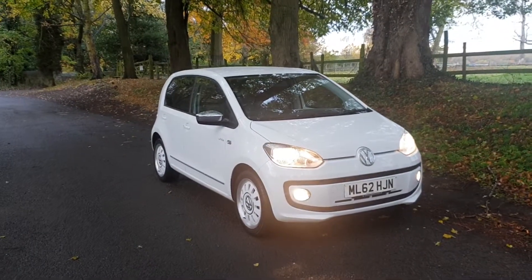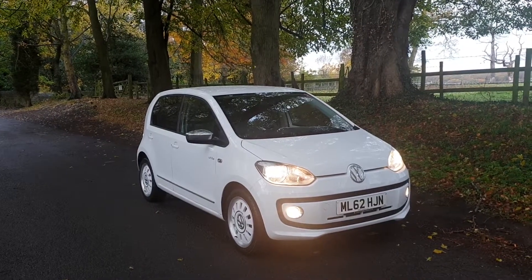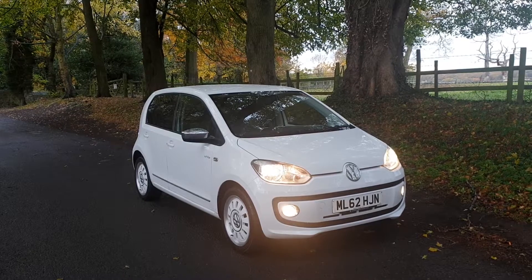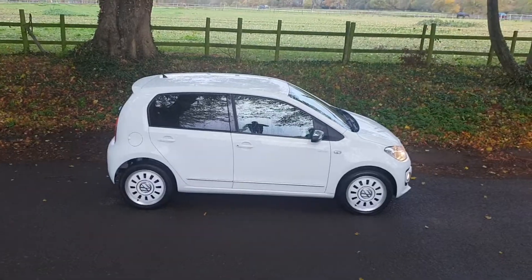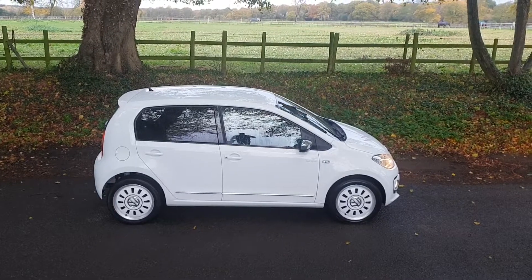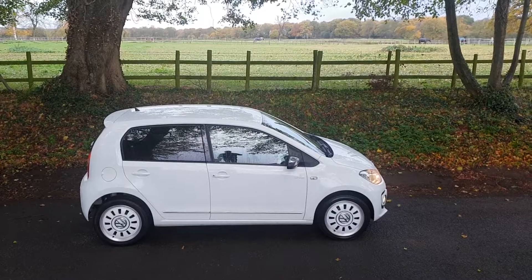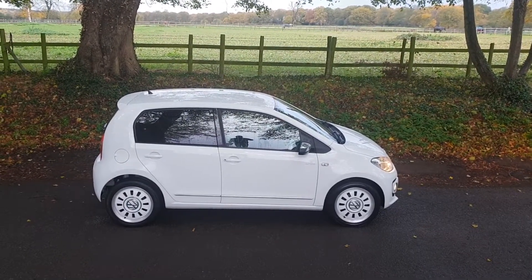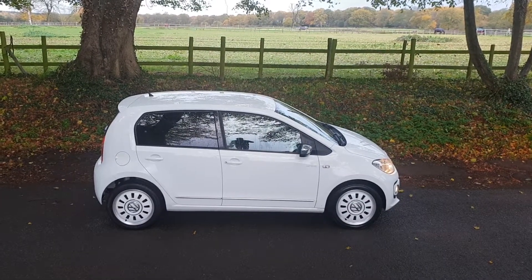Welcome — on sale today, Volkswagen Up 2012, the 1 litre white 5 door model. Come and have a look at this. Fabulous car in the white with the contrasting wheels, it really does look very nice indeed with the tinted window pack and front fog lamps — a funky looking car.